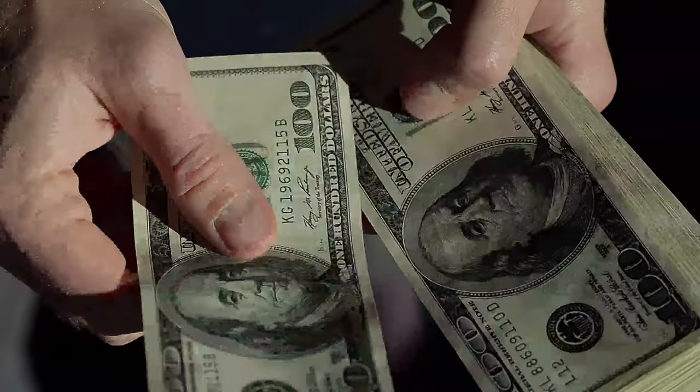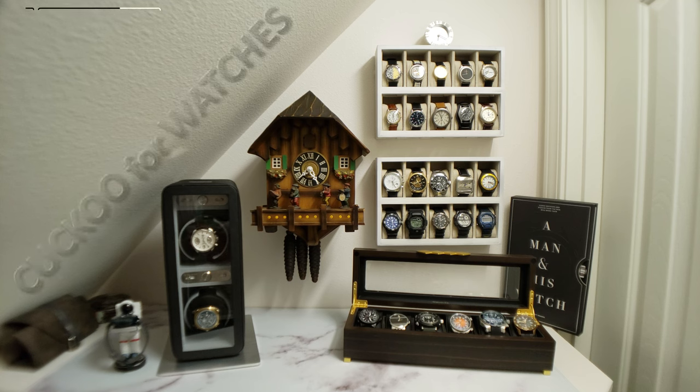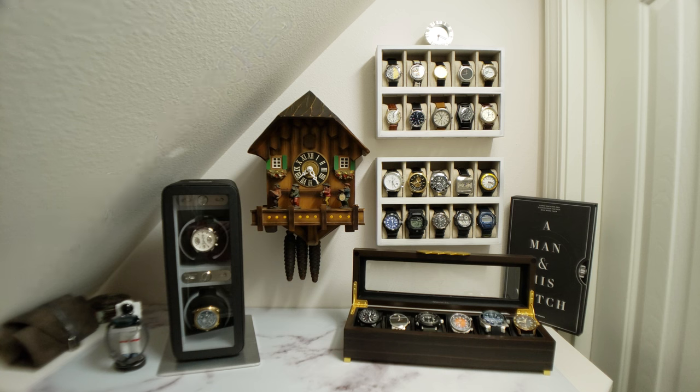Those are the watches within the current Bulova lineup I wanted to share with you today. Which one was your favorite? Let me know in the comments section below. Thank you for watching — I'm posting new videos every Friday at 7pm Pacific Standard Time, it's like clockwork. Follow my watch collecting adventures on Instagram at cuckooforwatches, and I'm live streaming on Twitch every Tuesday and Thursday at COE33. Until next time, keep your watches wound and your sapphires polished.